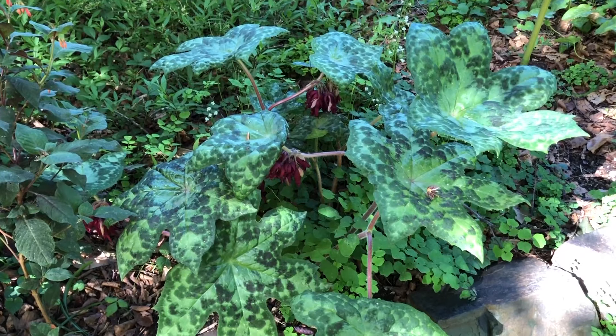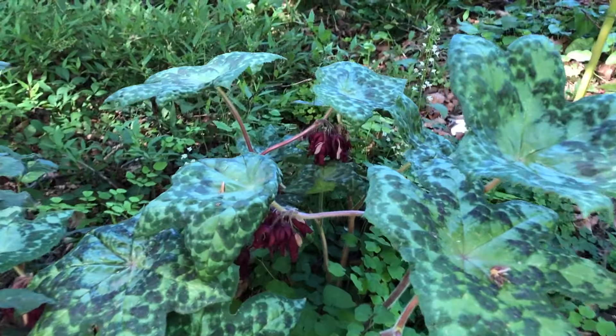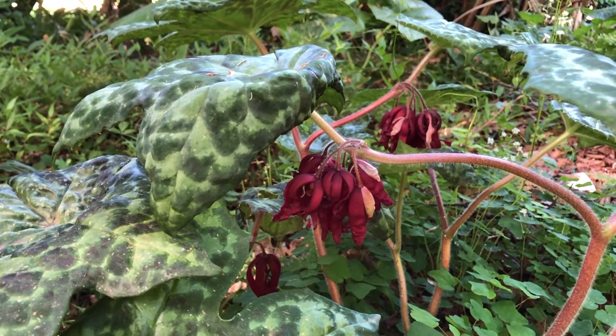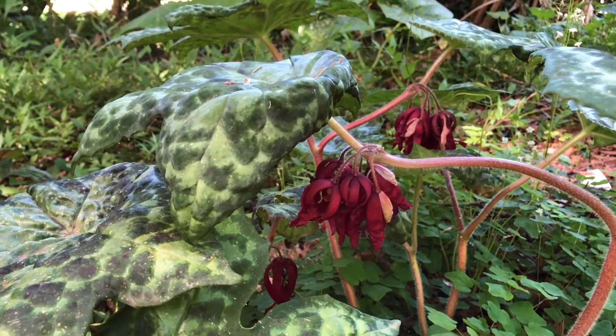That's it for Spotty Dotty — a wonderful shade-loving plant. Subscribe to the YouTube channel for information on all sorts of other woodland plants as well as many other garden plants, and as always, good luck with your gardening.